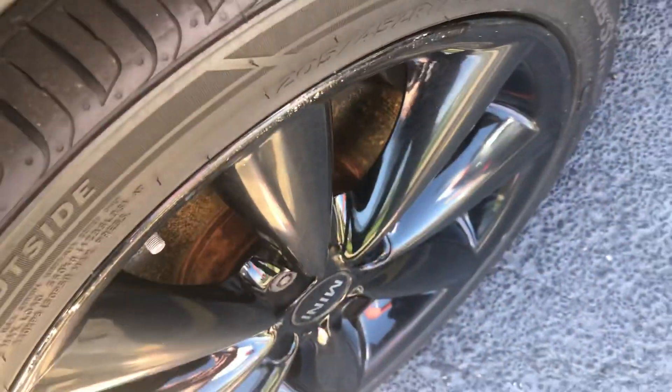Black finished Mini wheels. Side turn signals. Chrome mirror caps. The roof here is silver painted.